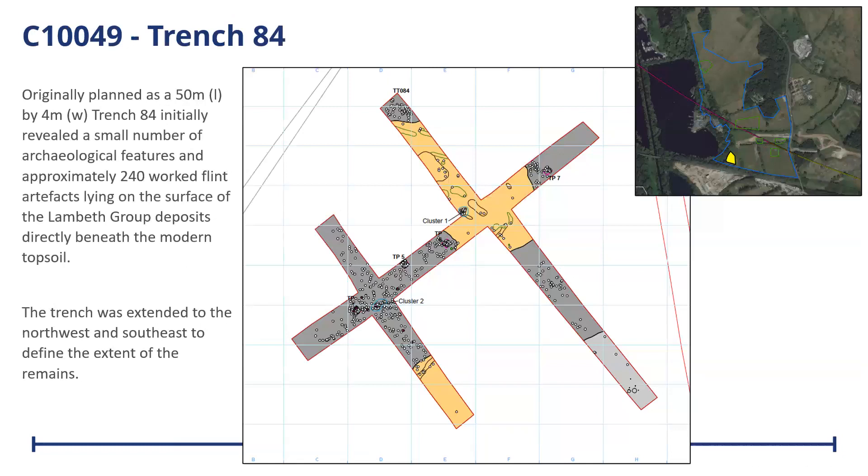Trench 84 was originally planned as a standard 50-by-4-meter trial trench, but when it was opened up, we found a number of pits and about 240 worked flints on the surface of the trench, directly beneath the plough soil overlying the Lambeth Group. The trench was extended to the northwest and southeast to try to determine the extent of this possible flint scatter. We ended up finding a number of features: a couple of gullies, some pits and tree throws, at least two cooking pits with a number of stake holes alongside, which may have formed a windbreak or structure, and a scatter of late Mesolithic to early Neolithic flint — 7,000 to 3,300 BC. In total, we had 1,405 worked flints from the surface of the trench, providing a representative sample of the flint scatter.